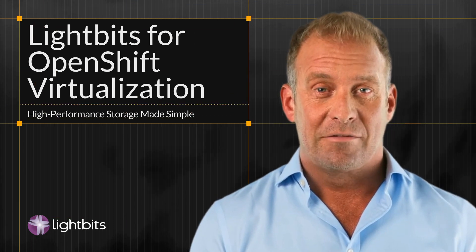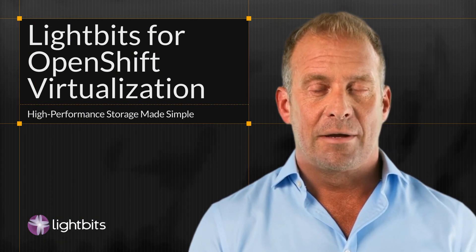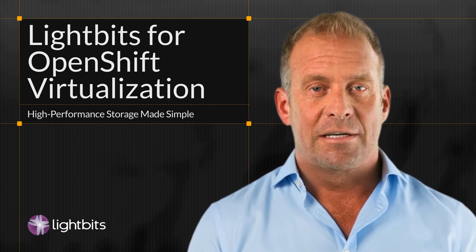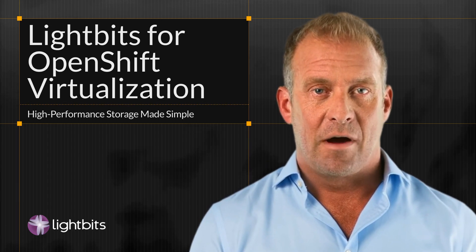Looking to take your OpenShift virtualization to the next level? LightBits has the solution. OpenShift virtualization lets you manage virtual machines and containers on one platform. However, one of the challenges in this environment is maintaining consistent application performance as your environment scales.